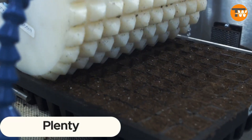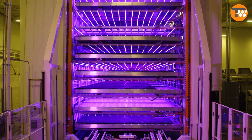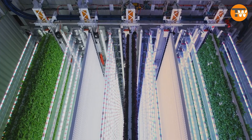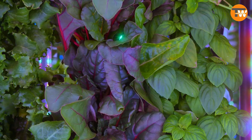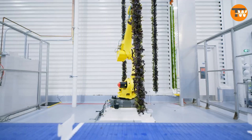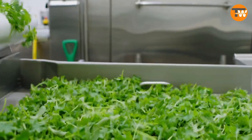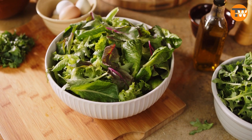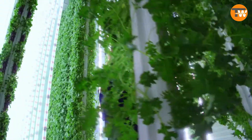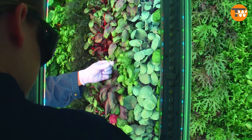Plenty: imagine a vertical farm that can spring up anywhere globally, producing double what its rivals can. Plenty boasts a modular setup that guarantees top-notch produce throughout the year. With backing from industry giant Driscoll's, which once commanded a third of the US berry market, Plenty underlines the importance of cutting-edge equipment. They use 'Plenty OSE,' a unique sponge-like material replacing soil, already proving successful with cabbage, onions, sorrel, and basil.